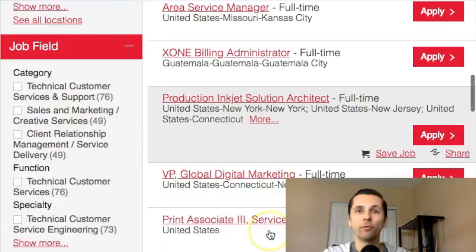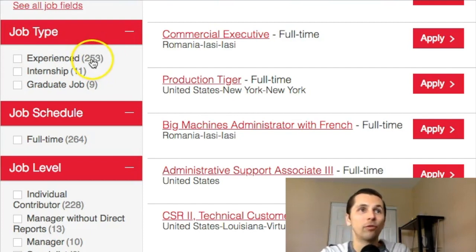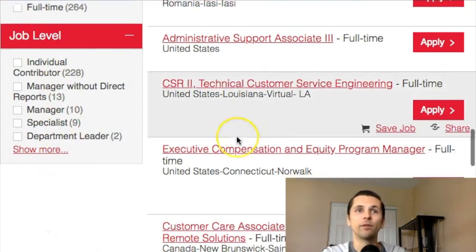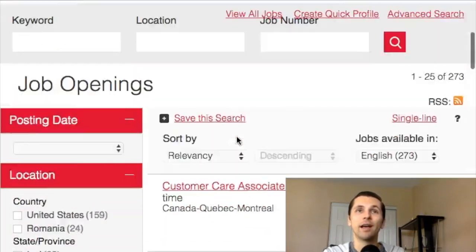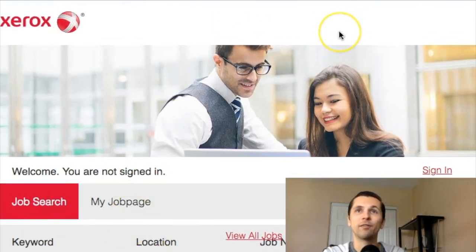Here are all the different positions you can check out and apply for. Some require experience, some do not. They have experienced job types, 253 internships — 11 — and graduate jobs — 9 — with over 200 full-time positions. Very different categories. They are growing and ever-expanding, looking for new help and talent all the time.